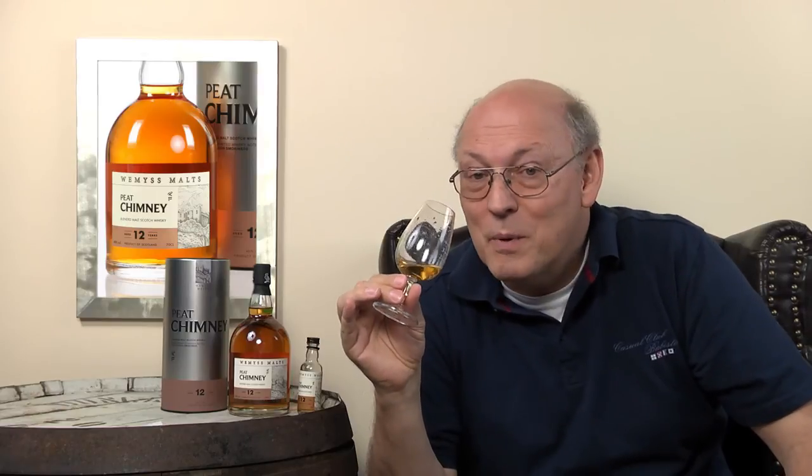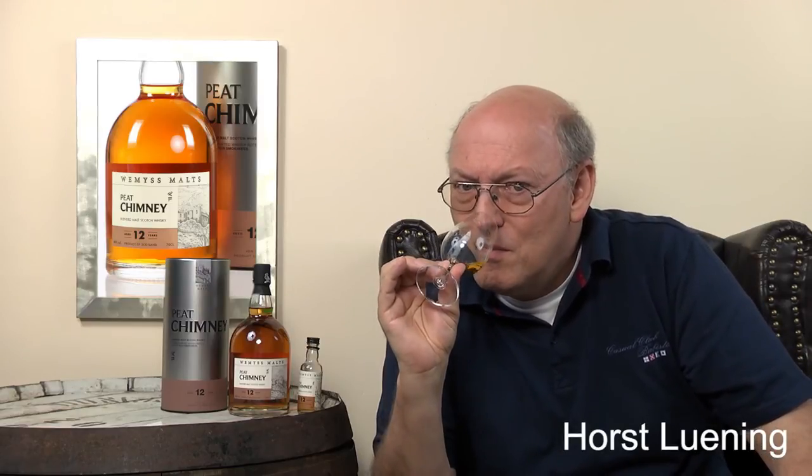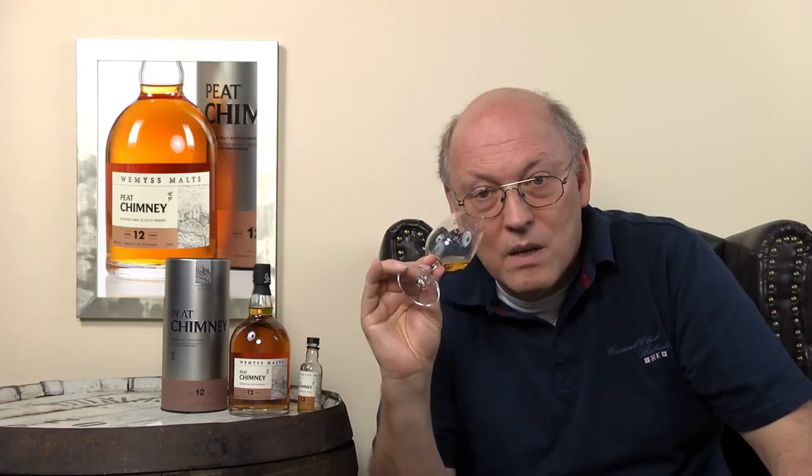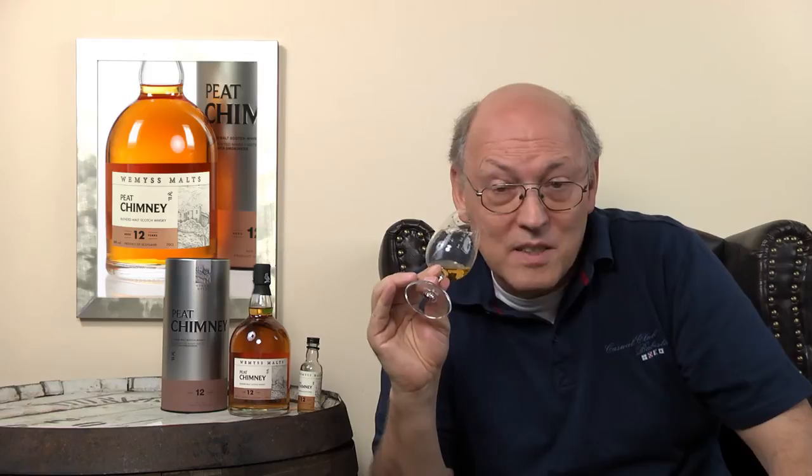On the nose, I estimate around 15 to 25 PPM — not more than 25. There's fruitiness, 15 to 20 PPM, a little medicinal smoke, sweet smoke, a little seashore character, and some earthiness.